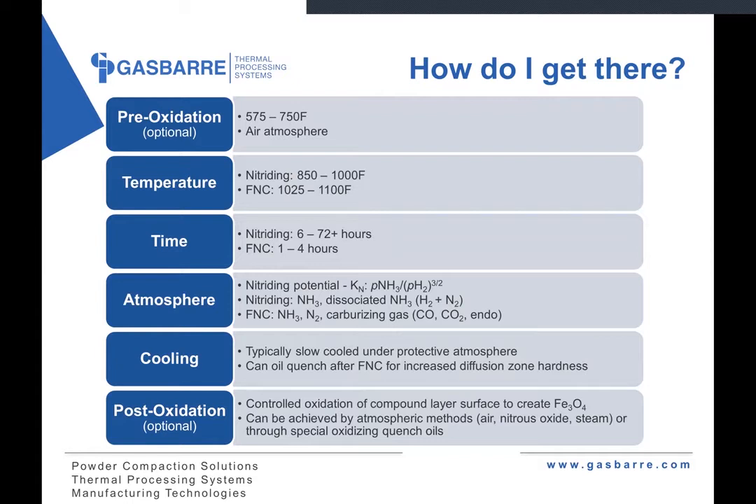How do we achieve these results? Many processes benefit from a pre-oxidation prior to nitriding. A light oxide layer can be scrubbed off by the hydrogen in the atmosphere, providing a very fresh surface that will readily accept nitrogen. Pre-oxidations are typically in the 575 to 750°F range and performed under an air atmosphere. From a temperature standpoint, these processes generally run in a similar range: nitriding is typically on the lower end at 850 to 1000°F, with nitrocarburizing running slightly hotter in the 1025 to 1100°F range.